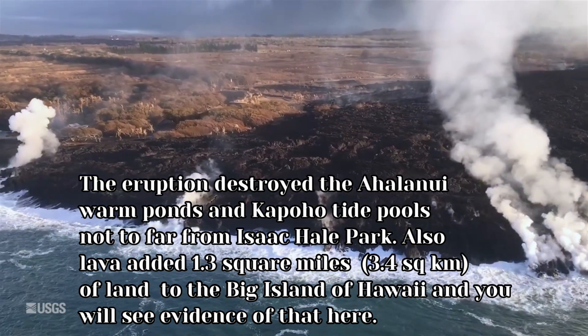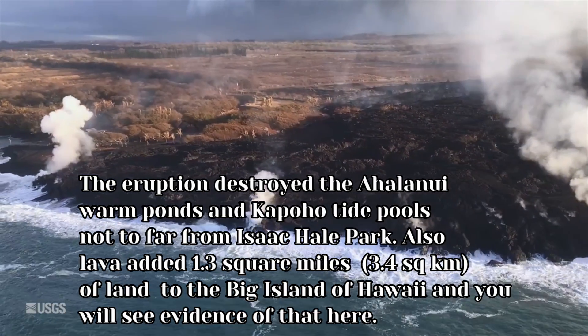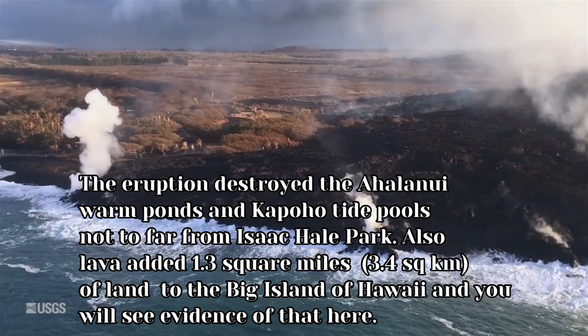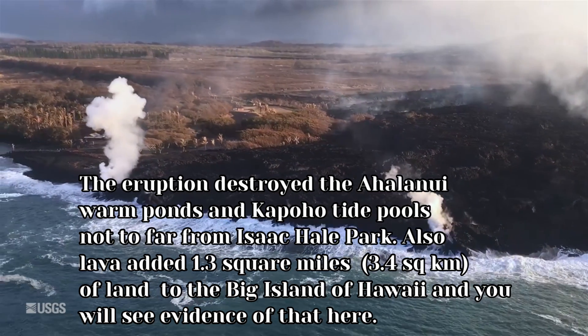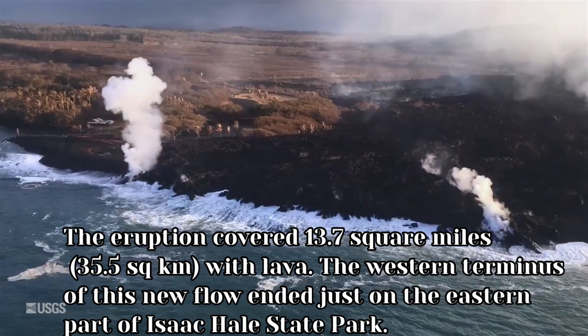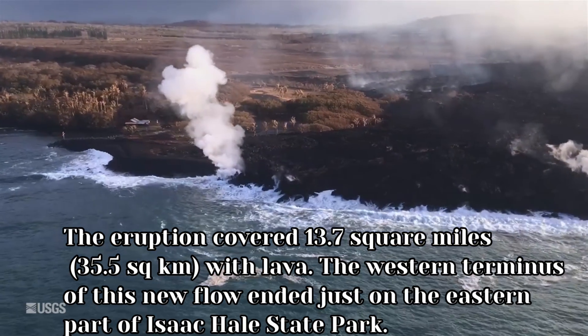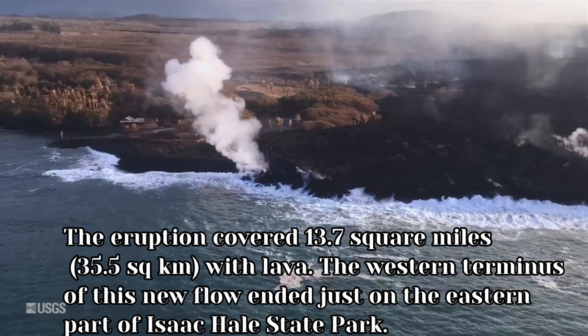The lava added 1.3 square miles, or 3.4 square kilometers, of new land to the Big Island of Hawaii, and you will see the evidence of that here. The eruption also covered 13.7 square miles, or 35.5 square kilometers, of land with lava.